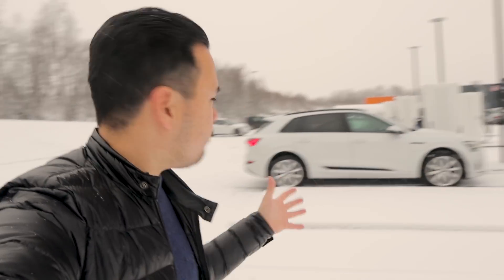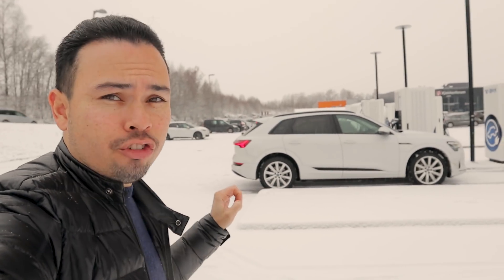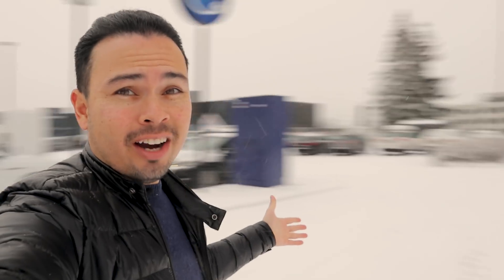Hey guys, Chris here. In today's video I'm going to talk about a topic I've been wanting to talk about for the longest time, and that is charging speeds of EVs. As you can see behind me, we have my Audi e-tron 55 hooked up to this BKK charger, and as you can see around me, it is snowy weather here.